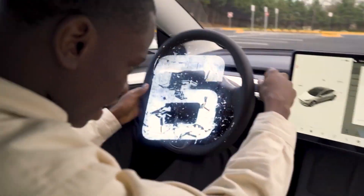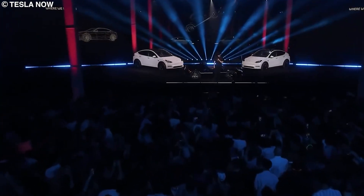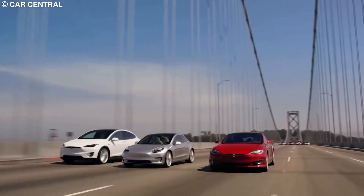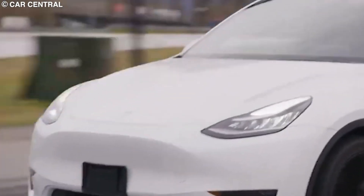According to Tesla, their cars are developed with the highest standards of safety in every aspect, including security. I'm not saying I didn't believe them, but I did want to find out for myself. So I did a little digging, and when I tell you that it's impossible to steal a Tesla, you better believe me because I'm about to tell you why.